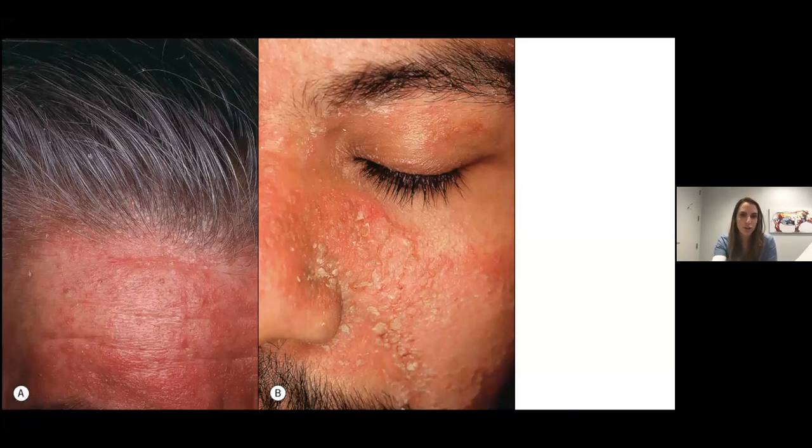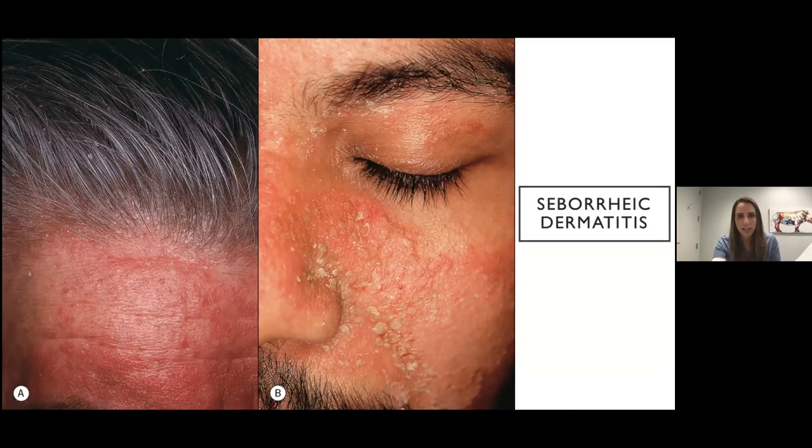This next rash is also a common classic — pink plaques where the scale is just a little bit more greasy. That's really the tip off to this being seborrheic dermatitis. It happens more in the seborrheic areas: glabella, nasolabial folds, around the nasal alar creases, scalp — and can happen on the chest as well. So this is seb derm.